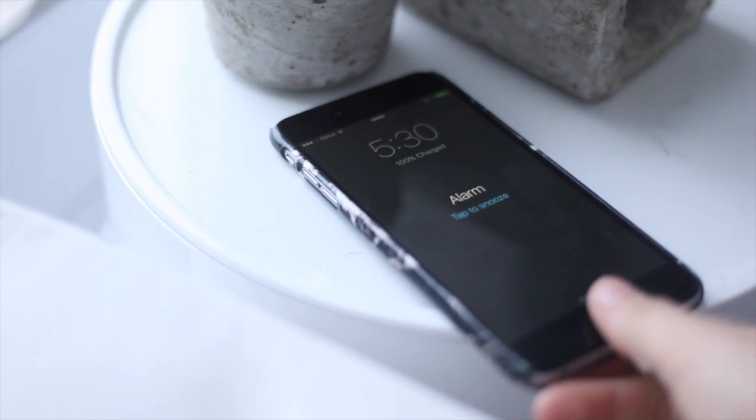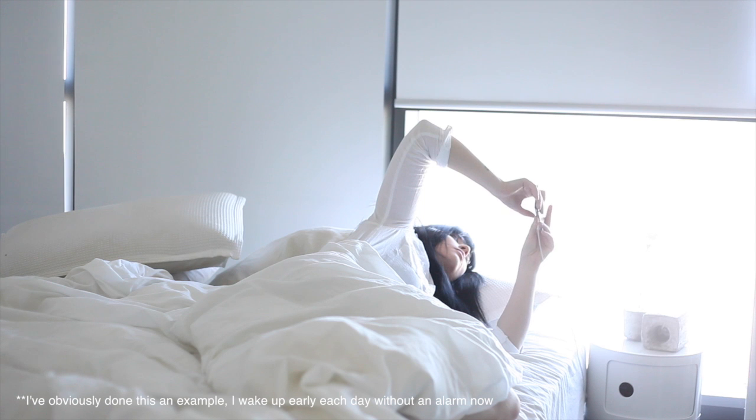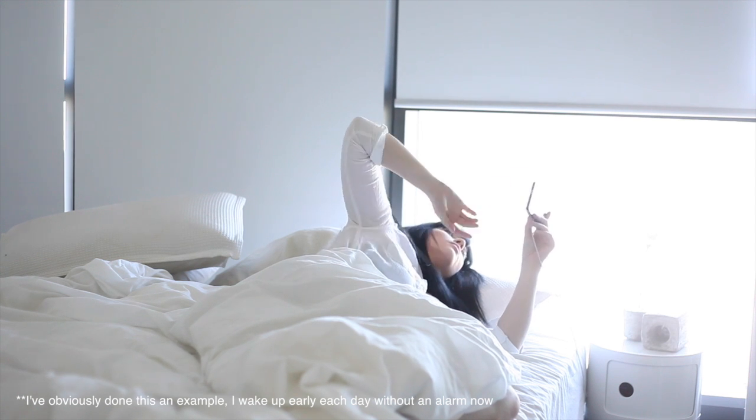When it does come to the morning, you're not snoozing your alarm. You don't have a second alarm, so you have to jump out of bed when your first alarm goes off.